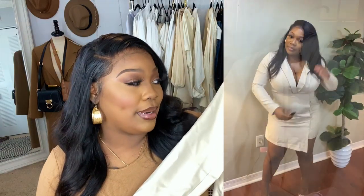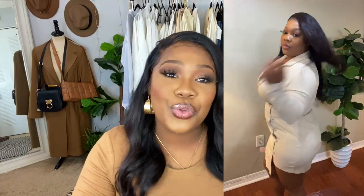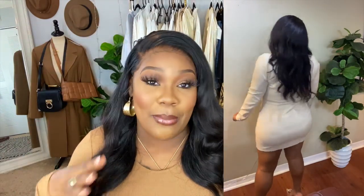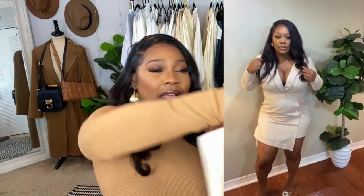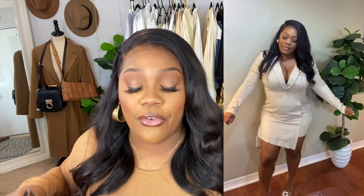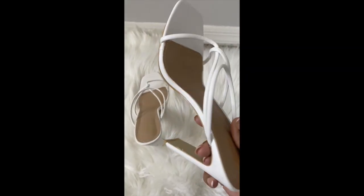One more piece — this beautiful blazer dress. You guys know I love a blazer dress. This is the perfect one for my body type because it has buttons going down the front, so it's more fitted rather than loose. It's nude, and you guys know I love neutral colors, so I am here for it.